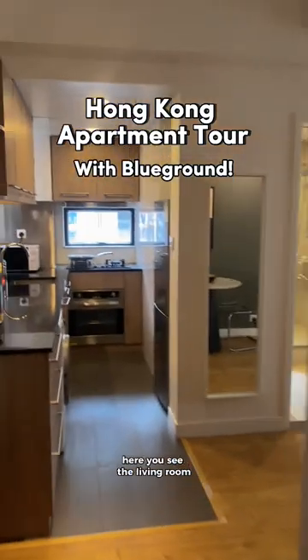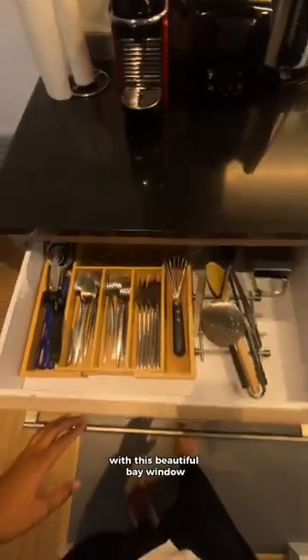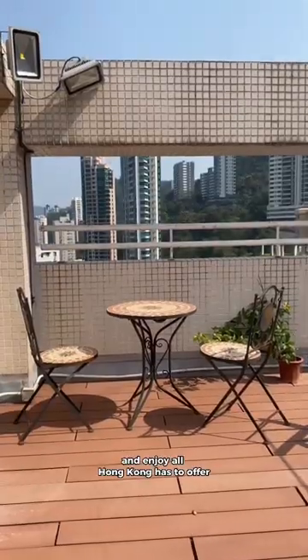Let me show you my Hong Kong apartment with Blue Ground. Here you see the living room and the fully stocked kitchen. I love starting my mornings with this beautiful bay window, and when I wasn't in my co-working space, I love to work right here in my apartment. And the best part has to be the rooftop, where you can relax and enjoy all Hong Kong has to offer.